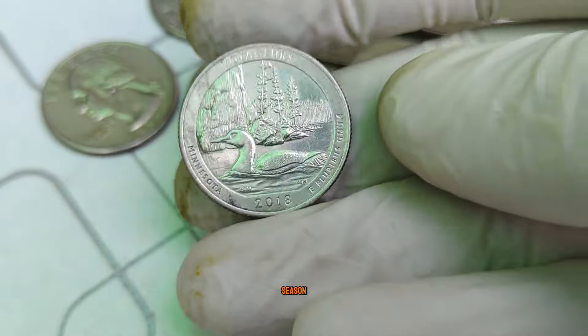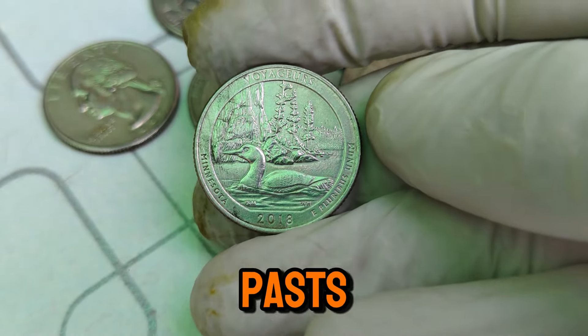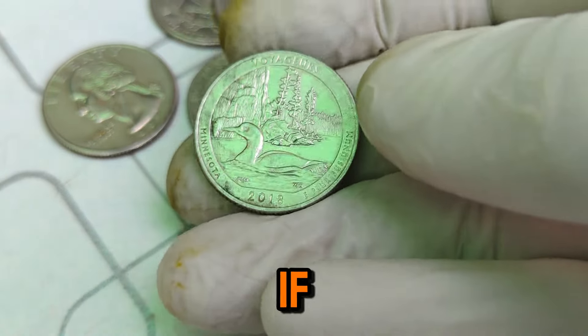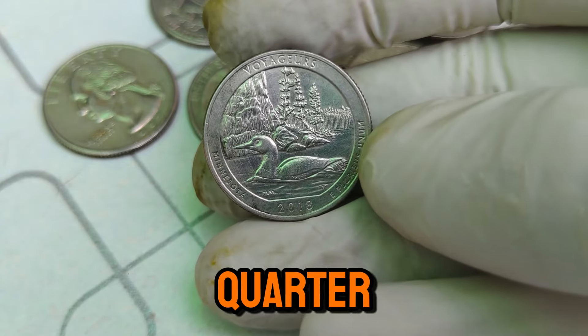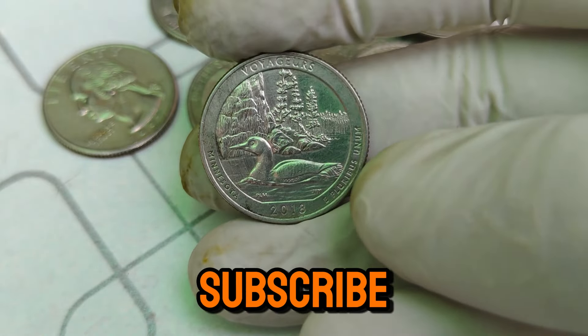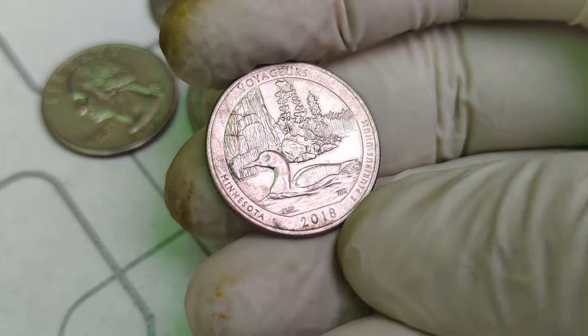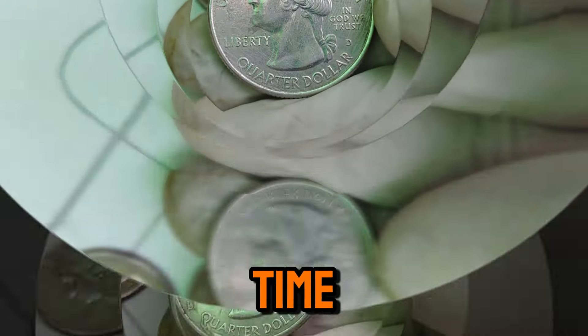The 2018 D Mint Mark Washington quarter dollar coin stands as a testament to America's rich numismatic heritage and natural wonders. Whether you're a seasoned collector or a curious enthusiast, exploring coins like this offers a glimpse into our past and a chance to appreciate the artistry and history that each piece embodies. If you enjoyed learning about the 2018 D Mint Mark Washington quarter, don't forget to like, subscribe, and hit that notification bell for more insights into valuable coins and numismatic treasures. Thanks for watching, and until next time, happy collecting!